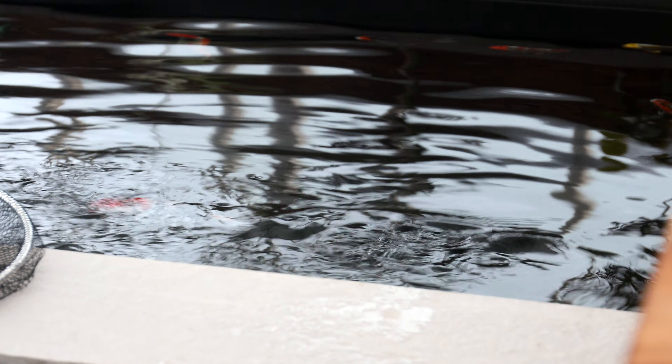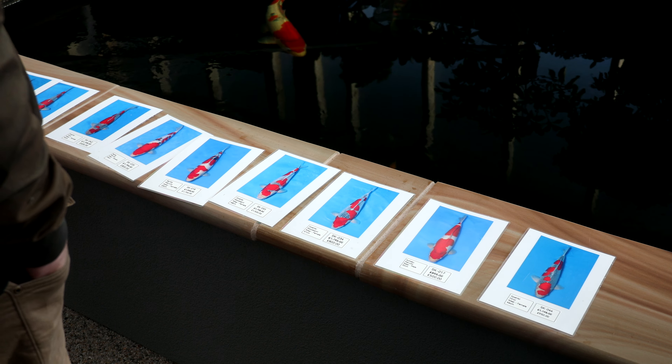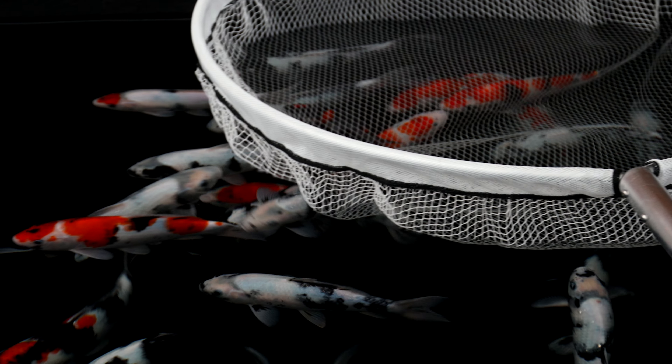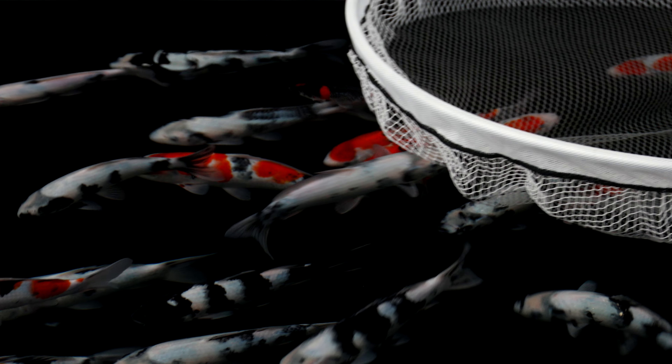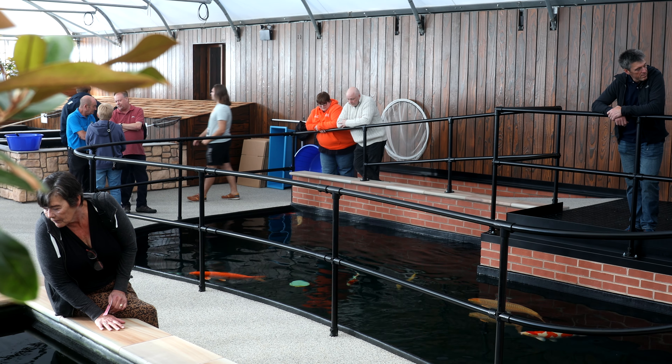Shosha Koi recently held their official open day and I popped along with a fellow koi keeping pal to check it out. I can only imagine how much hard work and dedication Lee Bailey, Mike Hughes and their team have put into developing this brand new koi facility, and I was blown away with the final result.